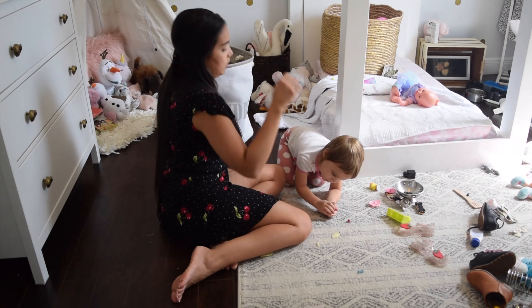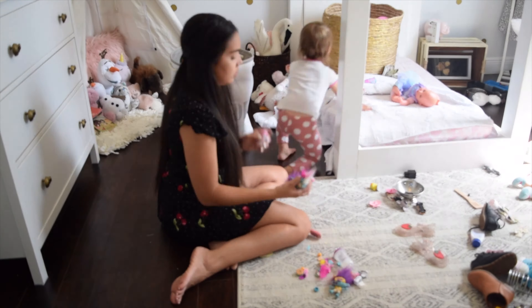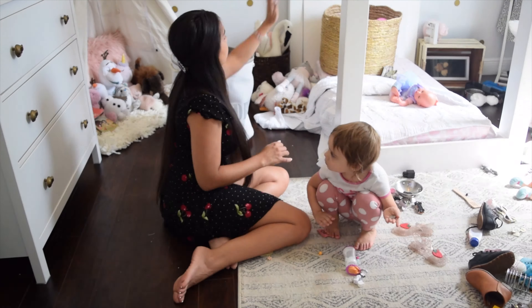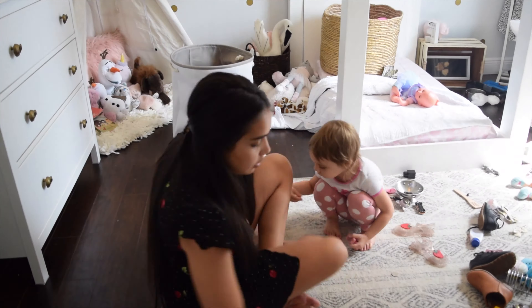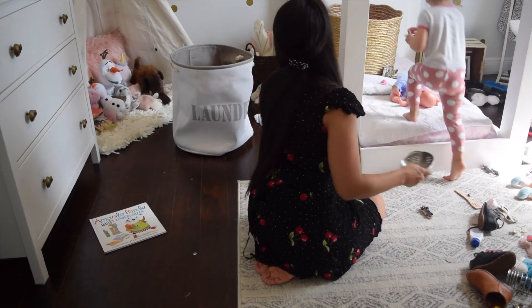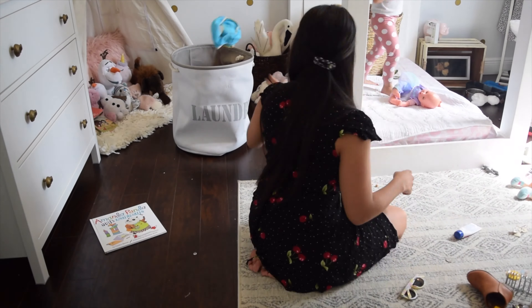I started to clean up Emma's whole room before starting to reorganize it. You guys know I preach all the time about working with a blank slate, so I went ahead and threw all her toys back into her big toy bin. This toy bin is not working for us, and this is why I decided to reorganize her toys.